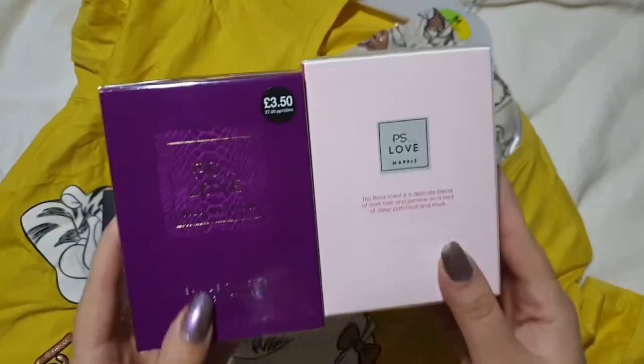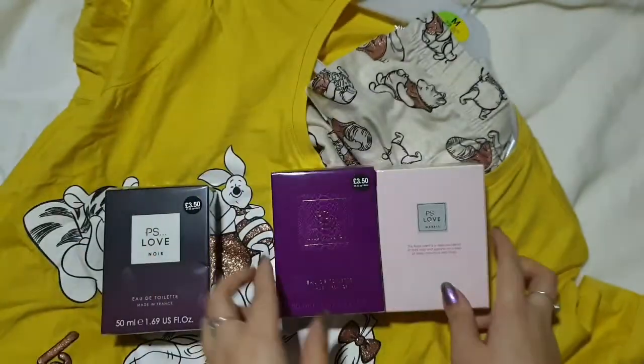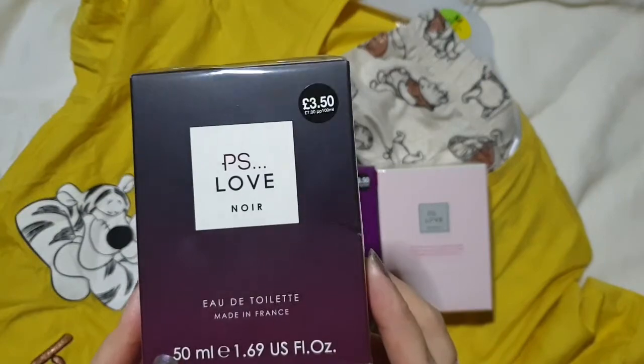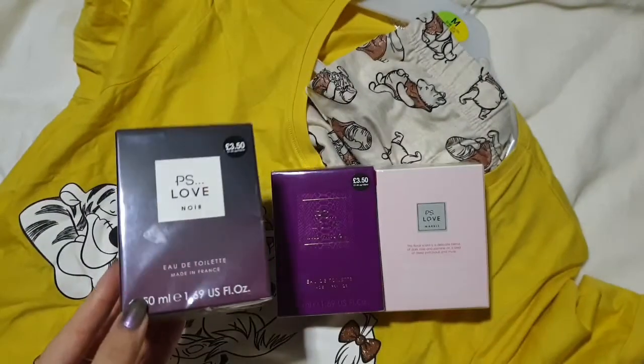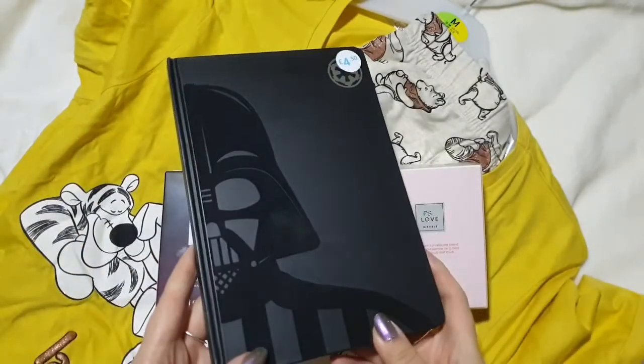These two are for my friend – you've got the P.S. Love Wild Passion and the P.S. Love Marble. Matt actually put this one in the bag – it's the P.S. Love Noir – and I really liked this one so he's put it in as a stocking filler for me for Christmas, and I picked this one up for him.